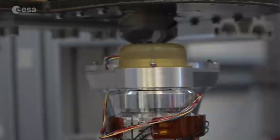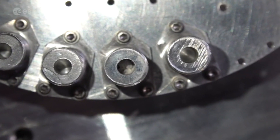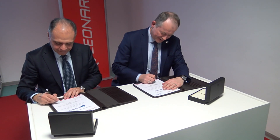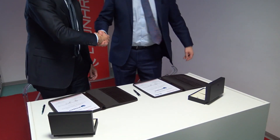The contract to manufacture Prospect is worth 31.5 million euros and was signed in Nerviano on Thursday, January 30, 2020, by Marco De Fazio, Deputy Managing Director of Electronics Businesses of Leonardo, and David Parker, Director of ESA's Human and Robotics Exploration Programs.